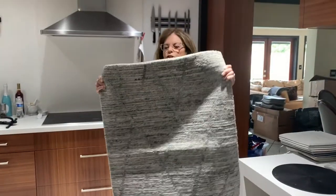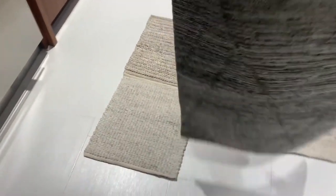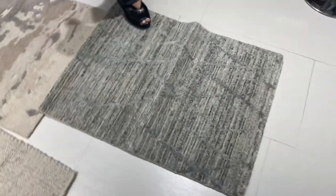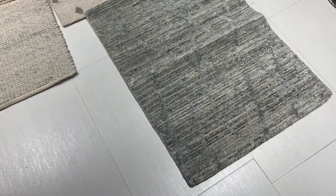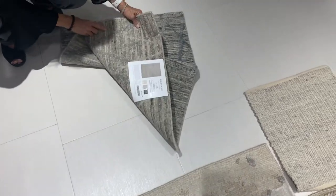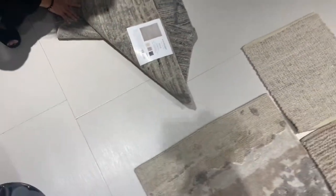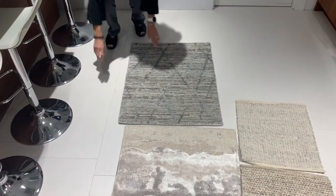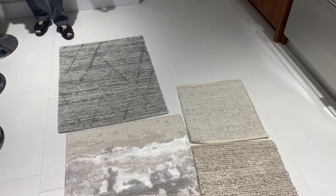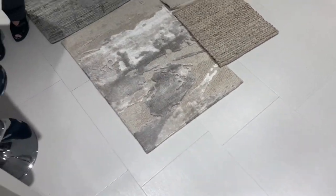The next carpet I wanted to show you is called Narcisco, N-A-R-C-I-S-C-O, in the color Lake. It has an organic modern feel — I love the textured background with a little bit of a pattern. It is a cut loop pattern and comes stocked in various sizes. Beyond Lake, it also comes in Moonstone, Mirror, and Cobalt. As you can see, these all coordinate really well together, so we can almost do a whole house with these coordinates.